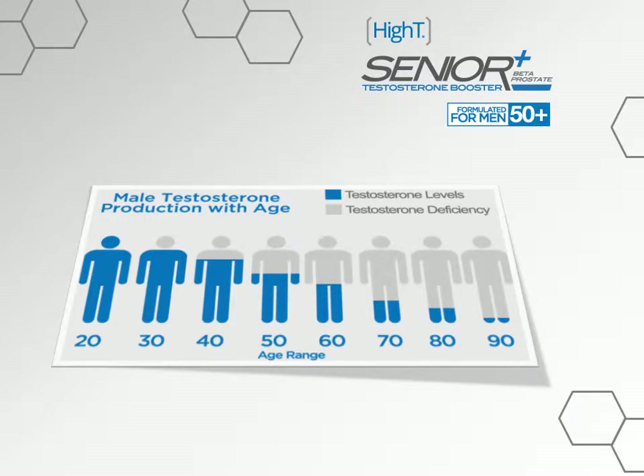As men age, their ability to produce testosterone can diminish rapidly, as you'll see from this infographic. This can be problematic — a wide range of symptoms can occur if testosterone production begins to drop, including low sex drive, difficulty achieving an erection, decline in muscle mass and strength, and accumulation of body fat, especially around the midsection.